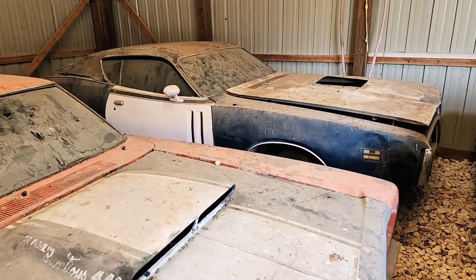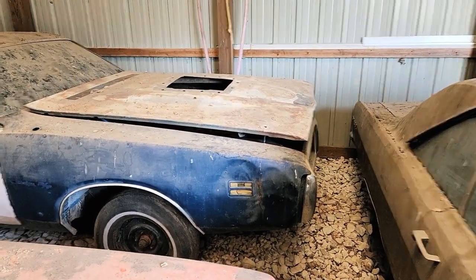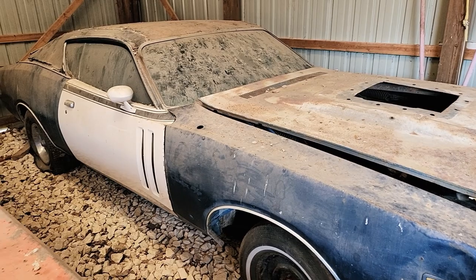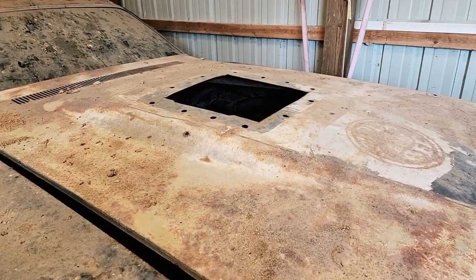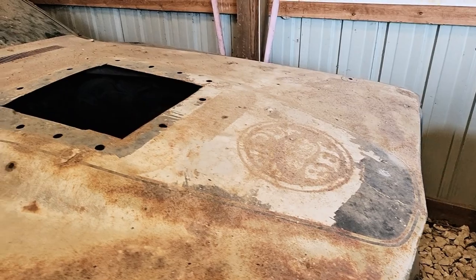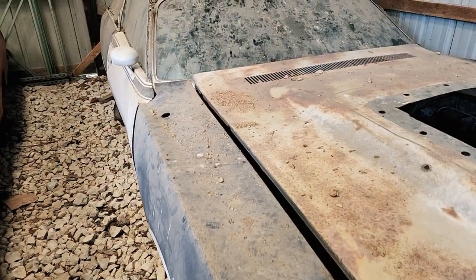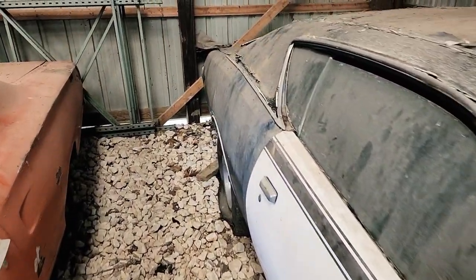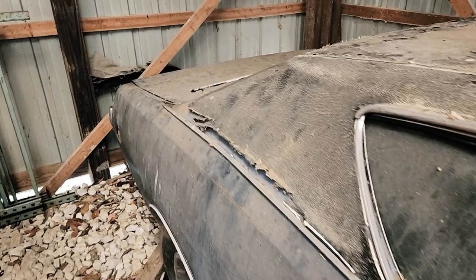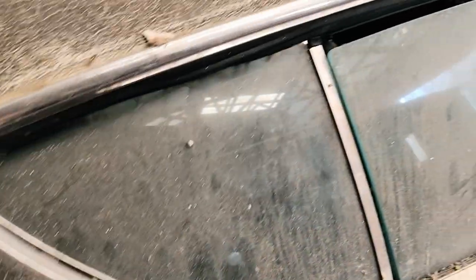In the back corner of this barn is a 1971 Dodge Charger RT 440 six-pack four-speed car. It does say Super Bee on the hood, but it's not the original hood to the car. You can see the door has also been replaced, but it is a legitimate six-pack car. B7, I believe — dark blue — which my friend Seth said is very rare for this year.